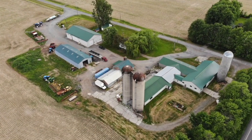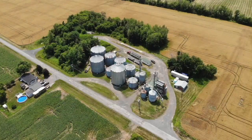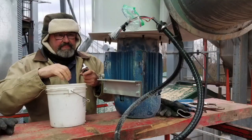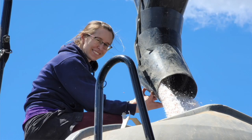Today I am in Morrisburg, Ontario, catching up with Warren Schneckenberger. I want to talk about soil today and your experience here at Cedar Lodge Farms and with your family, and some of the things that you've been doing to manage soil on this farm.